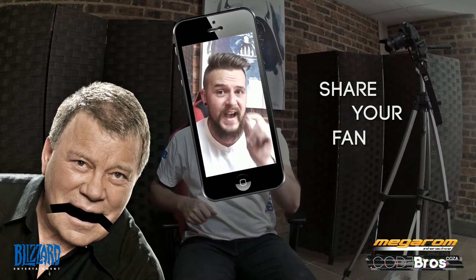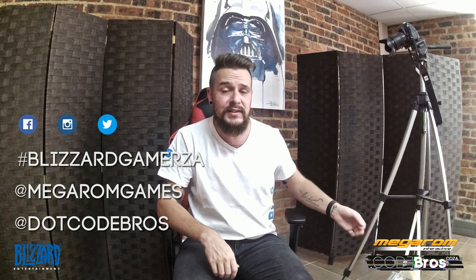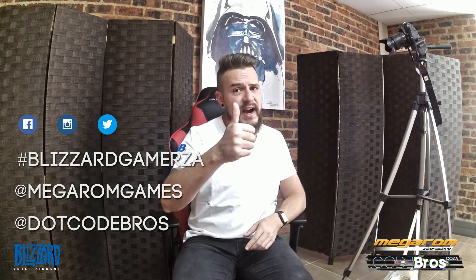So what we need you to do to stand in line is to share your fan selfie using the hashtag BlizzardGamerZA. Simple, easy — get cracking. Put it on your social media with that hashtag, and try and tag Megaron Games as well as Co-Pros. Megaron Games sponsors all of these epic prizes. Give them some love. Thanks guys, good luck.